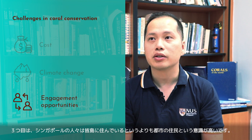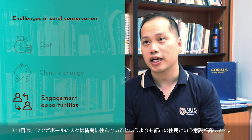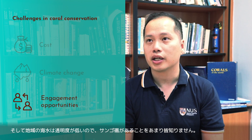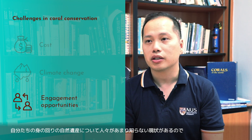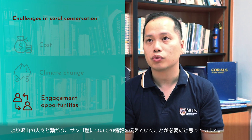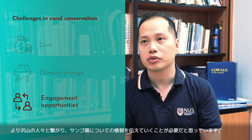The third challenge is that in Singapore, we tend to see ourselves as city folks, less as islanders, and also because our water tends to be murky, most people wouldn't know that there are coral reefs around. Without that awareness, they don't see that it's part of our natural heritage, and more efforts need to be done to reach out to them and educate them about coral reefs.